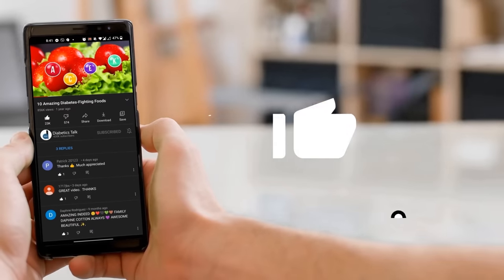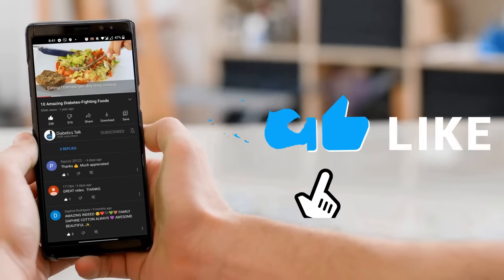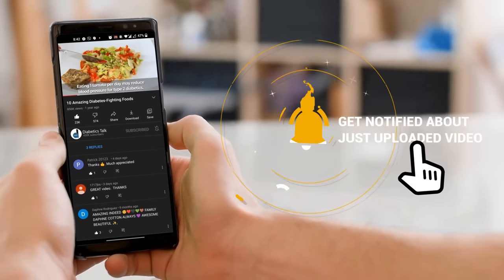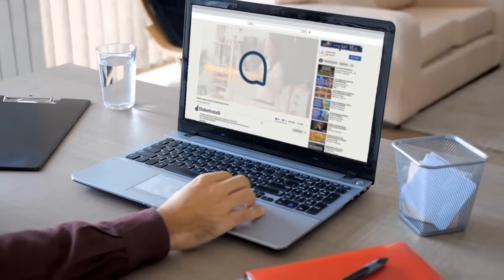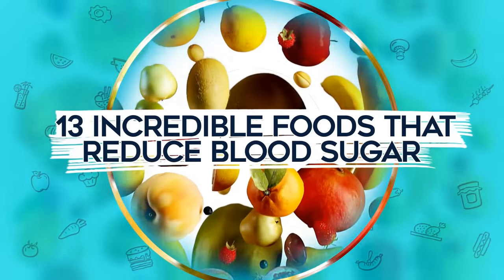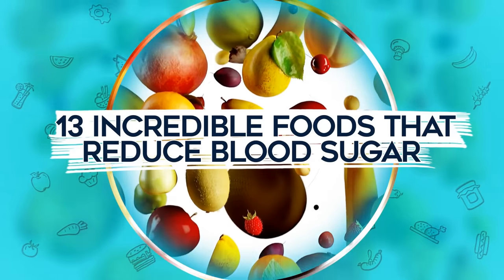Before we jump in, remember to give this video a like and ring the bell so you'll get future notifications and more useful tips. Also, be sure to stick around and learn how to get two free gifts. Right now, let's jump into 13 incredible foods that reduce blood sugar.